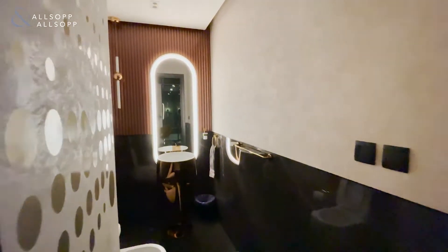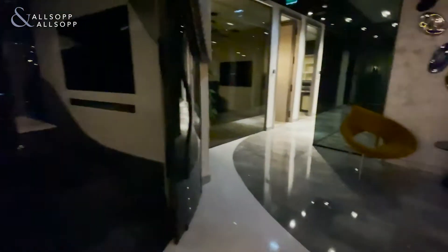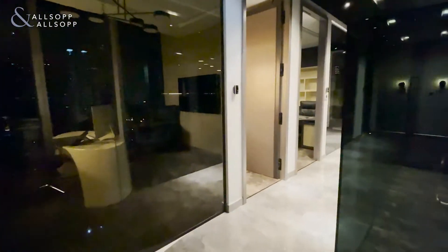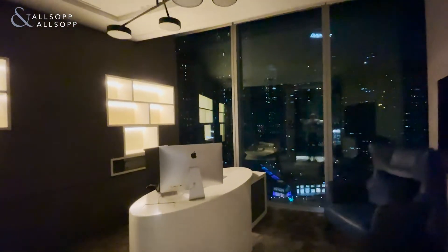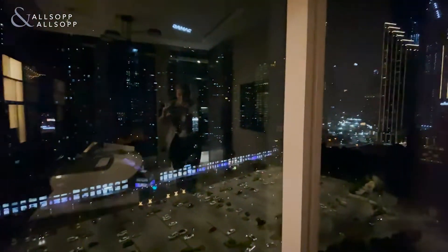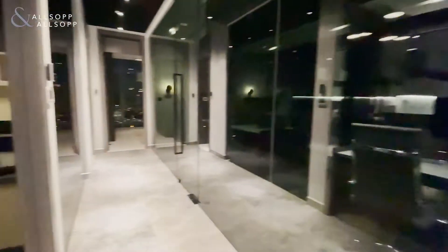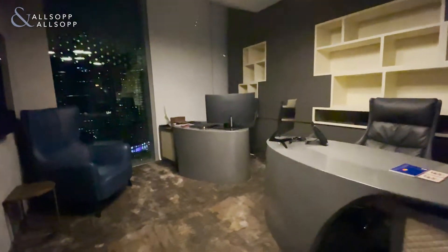Heading into the bathroom — fantastic design. We go through now into another nice size cabin for one manager, and another cabin for two managers.